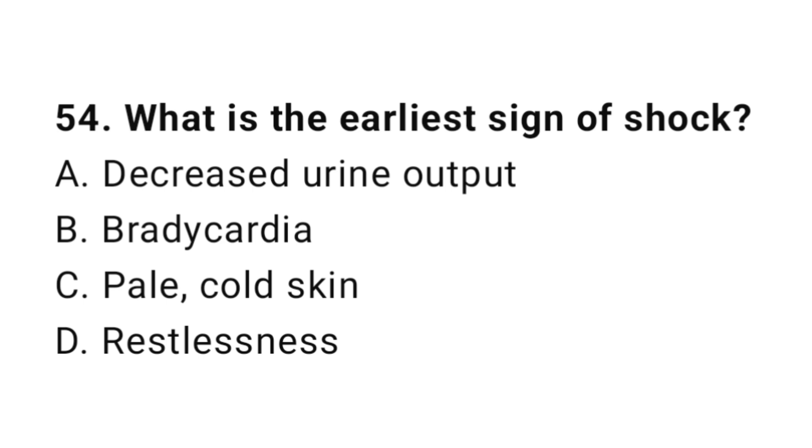Question number fifty-four: What is the earliest sign of shock? The correct answer is D, restlessness.